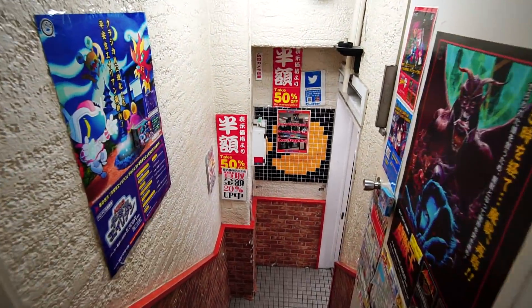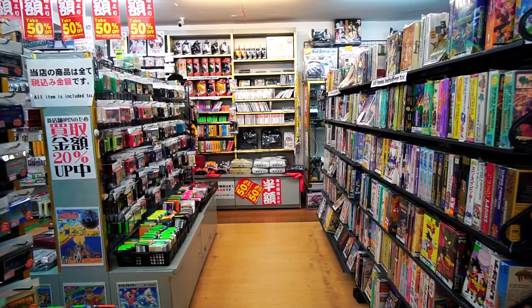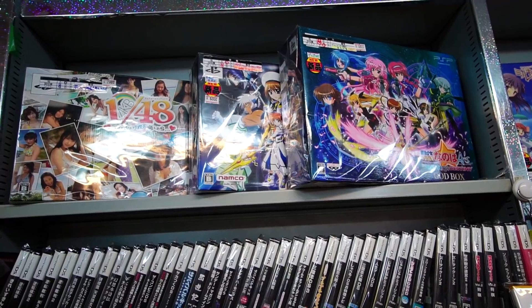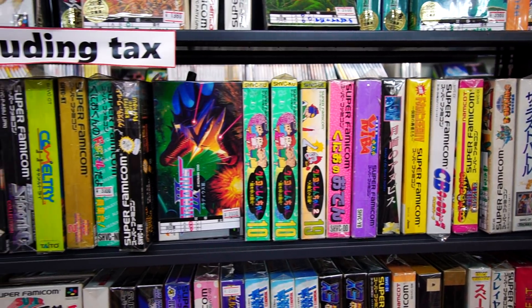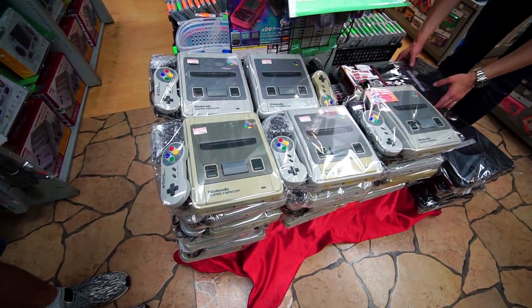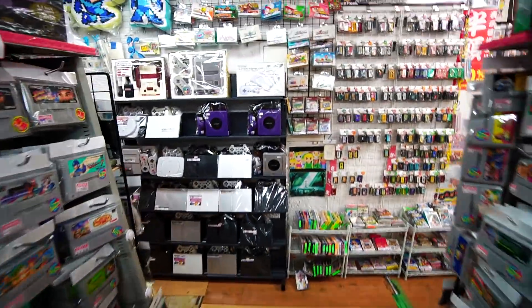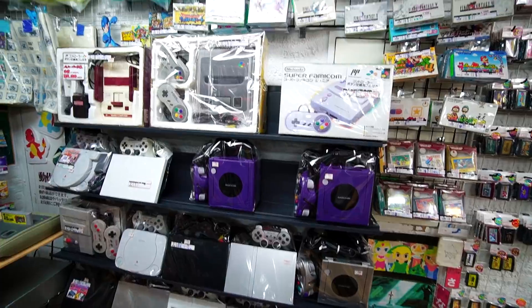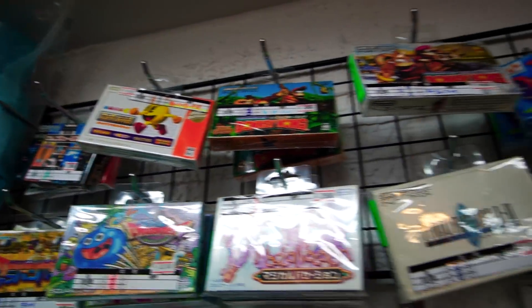So now we're checking out a retro video game store here. This place is actually quite big — I've never seen this many Super Famicoms in one store by itself. Old-school Nintendo games as far as the eye can see. We've got some old consoles too — PlayStation 1s, PlayStation 2s, Nintendo GameCube. What the heck is this — the Family Computer? This is really cool to see.